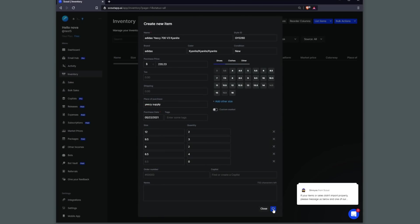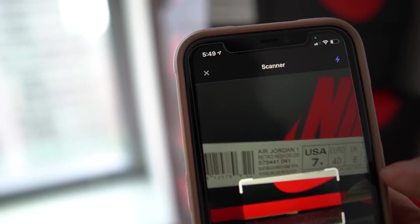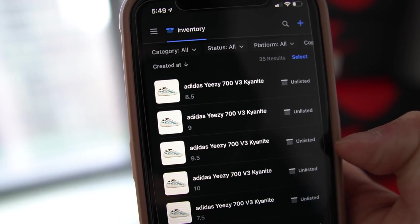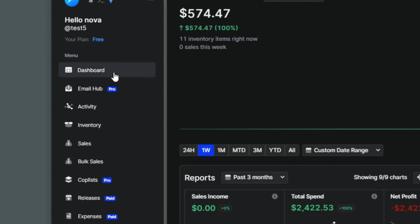By the way, everything I've been talking about is on the free plan. You don't have to pay a dime to get access to the features I've covered so far. So if you want to use Scout to track your inventory, you can — but it would only be your inventory.